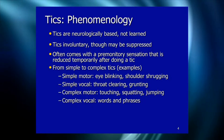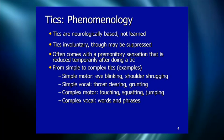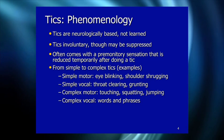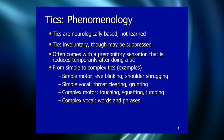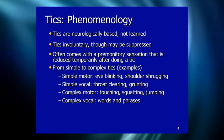Tics are differentiated between simple and complex. Simple tics are very discrete, one-off motor movements or vocalizations. Examples of simple motor tics include eye blinking, eye darting, shoulder shrugging, mouth movements, and head jerks — very simple, very fast, discrete units of movement that don't look very intentional.